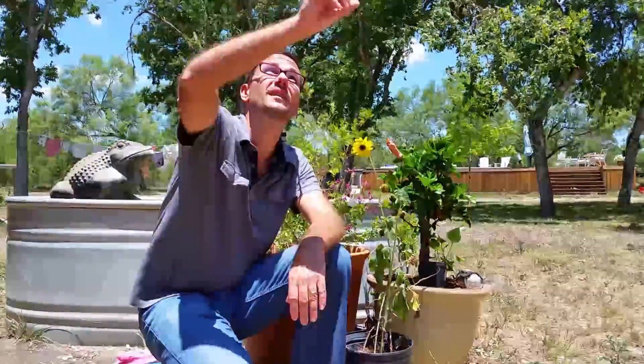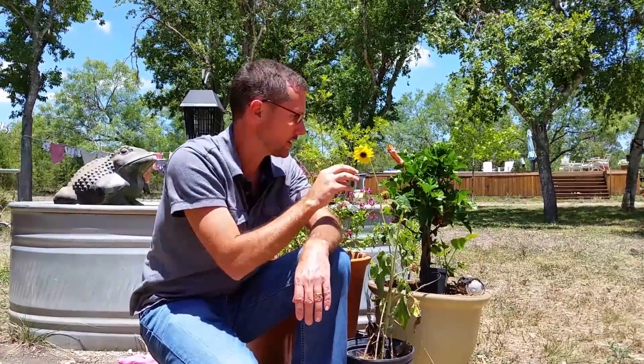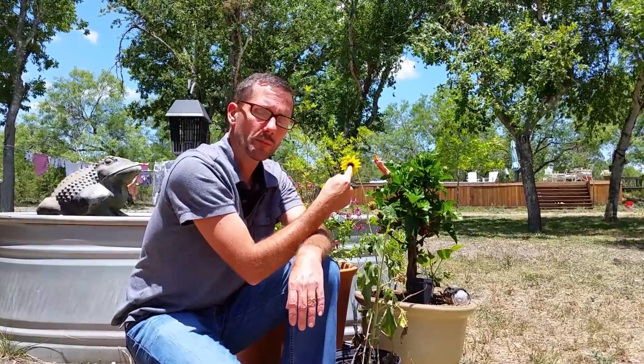It's 1 o'clock now and the sun is right here. I'm not really sure why the flower is pointed downward at this point — most of the time it's pointed up — but it certainly did move from this morning.